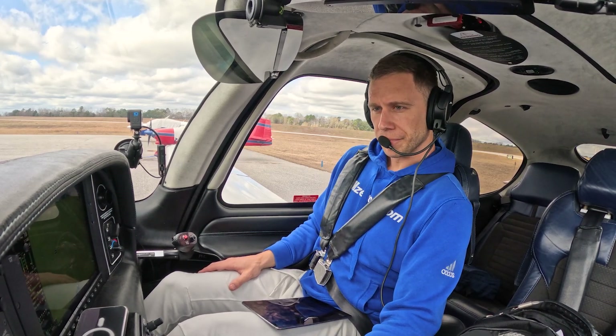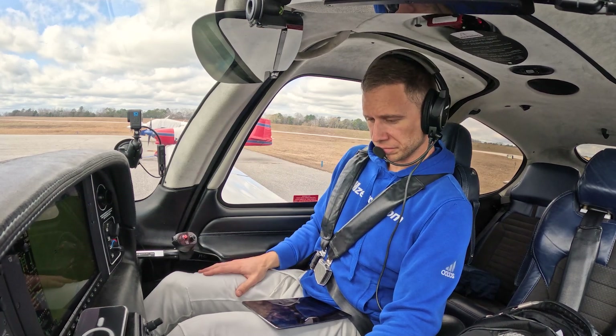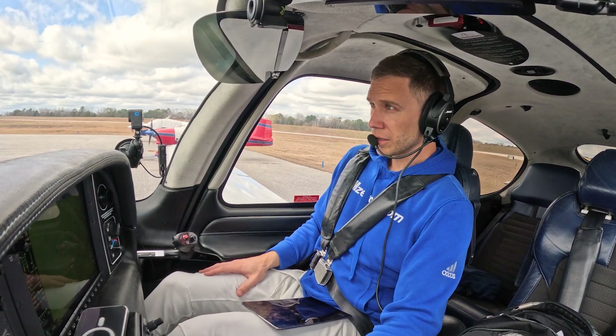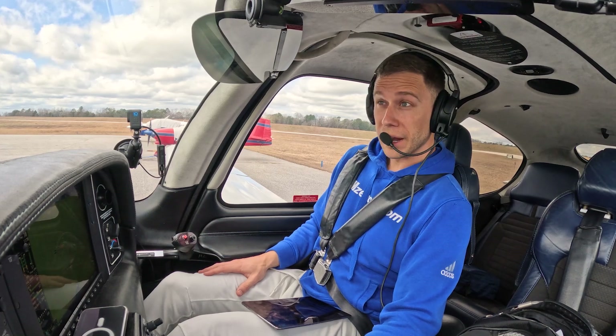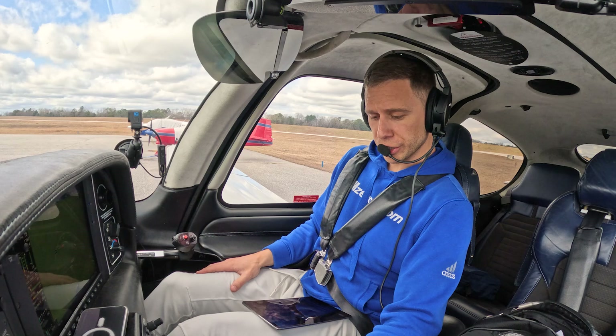Sky condition: broken 2,500, overcast 3,000. Oh, not IFR. Temperature one. But low enough that, especially in this airplane climbing out, you're going to want to have your clearance quickly so you can do it.